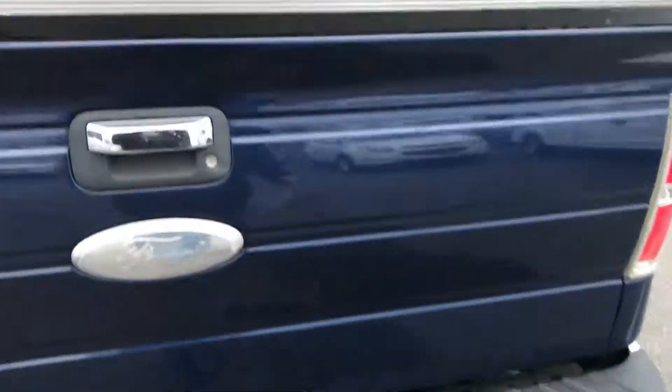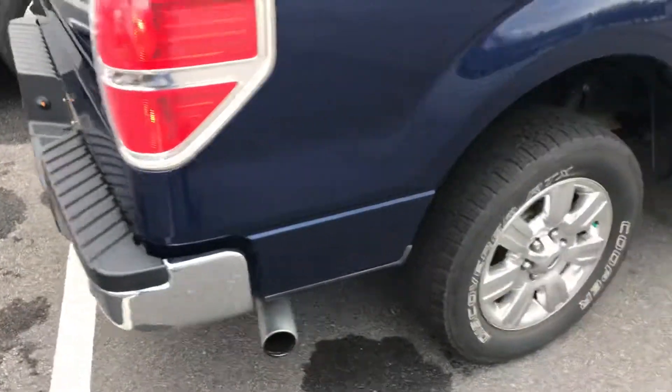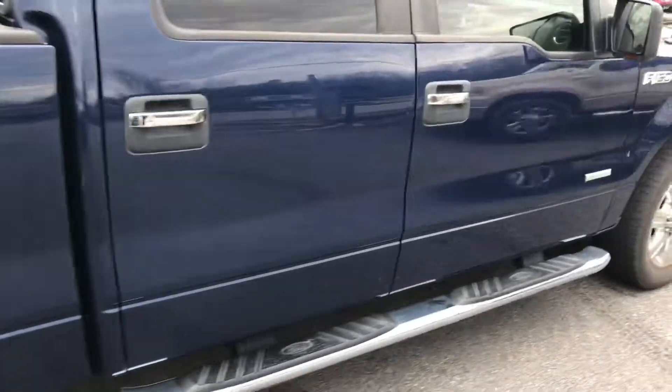It just needs a bath — we've traded it in. It's got good tires. Body is in good shape. Walk around and show you the back of it. This side is good. It does have the EcoBoost engine.